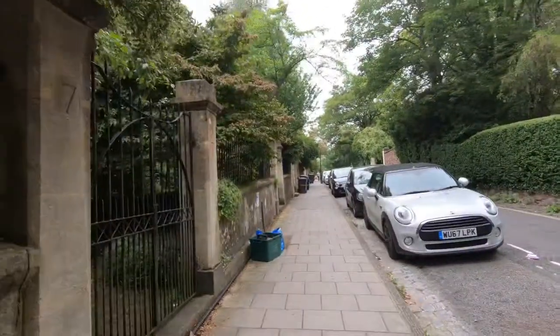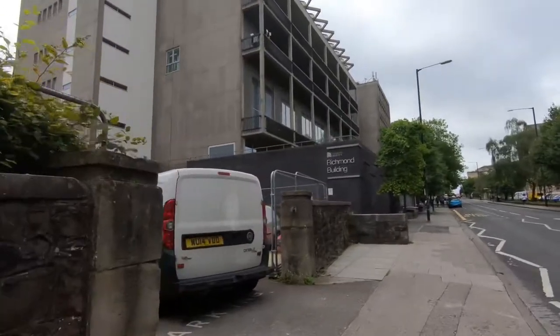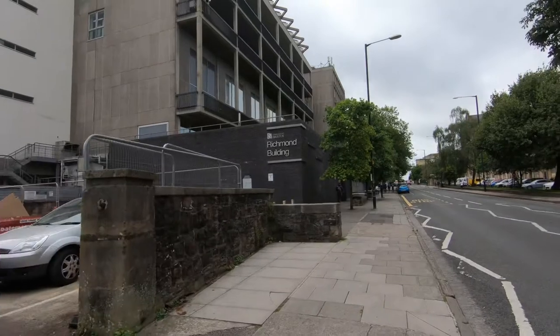Still discovering the main street — not much to do really, but still interesting to see a different place. On my left-hand side, that's the University of Bristol.